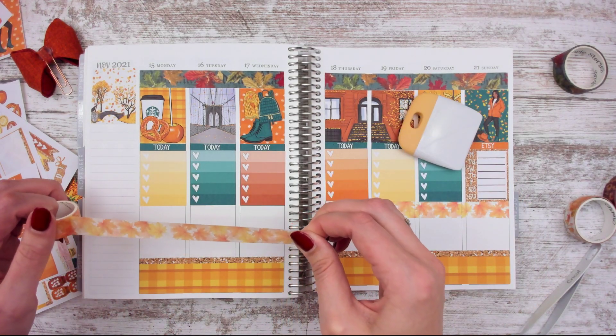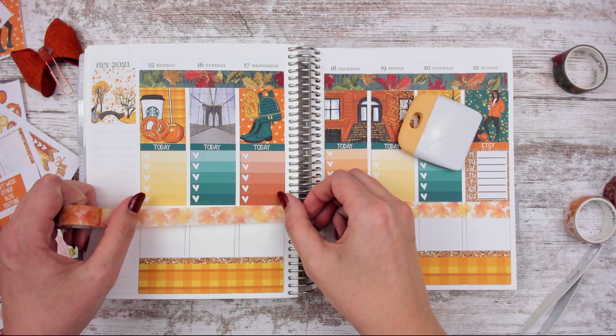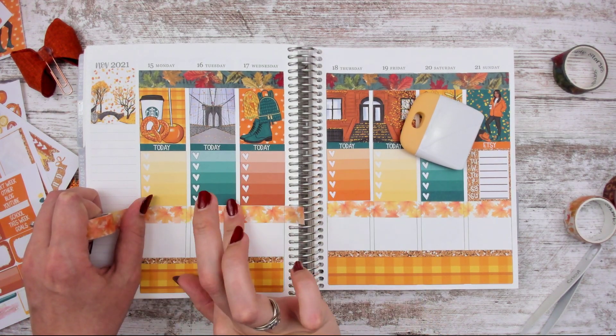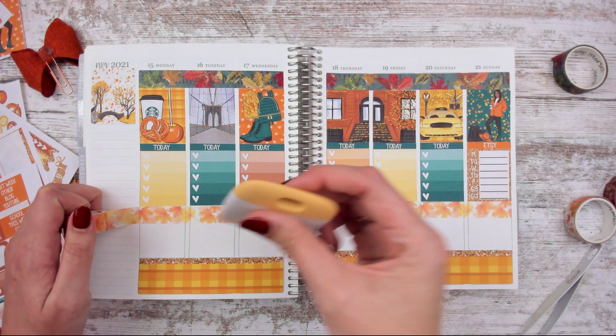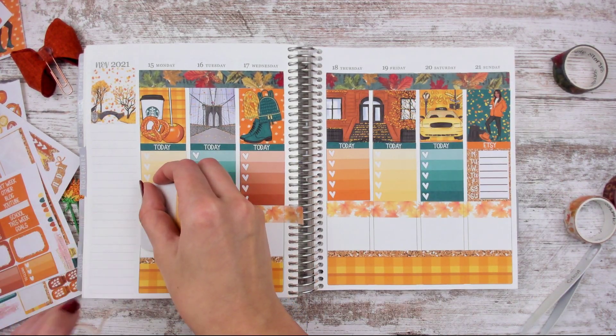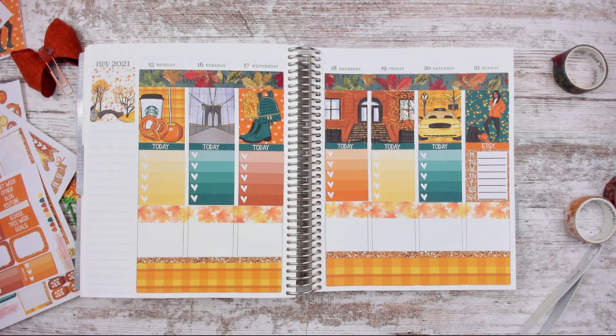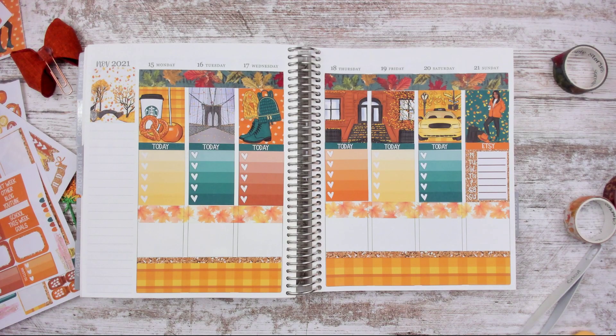By the time you guys watch this, I will have had my PT evaluation. My cat's getting into the blinds — if you can hear her, sorry. It's just dark out already — I don't film in the middle of the night.